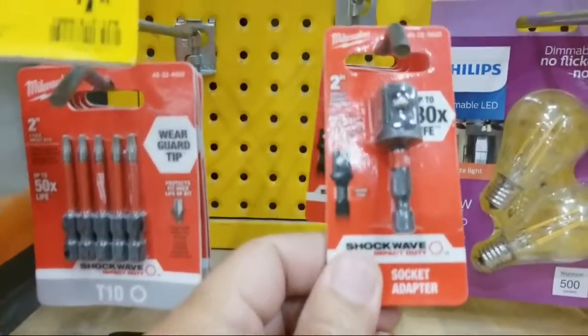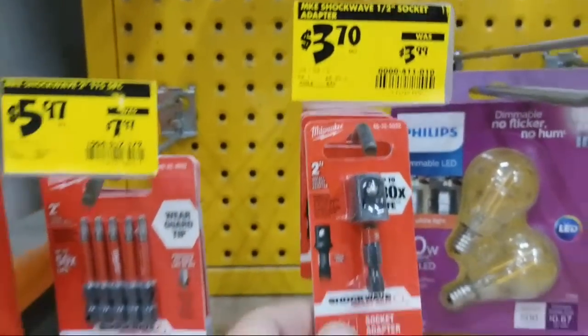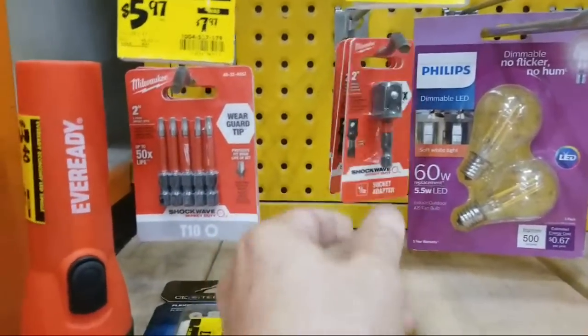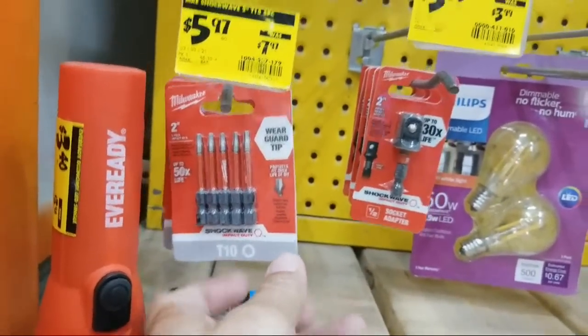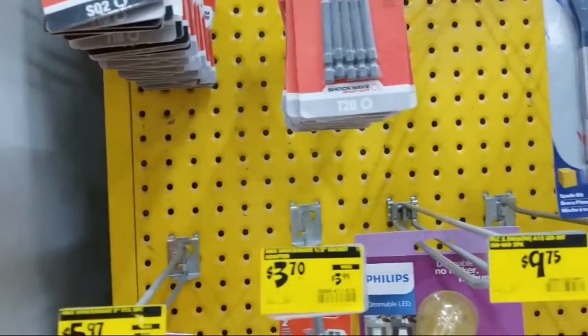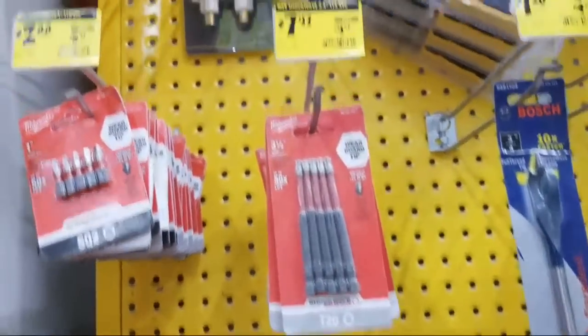This one is new — they added it this week, wasn't here last week. They only took about 20 cents off. I picked up some of these T10s and square bits the other day.